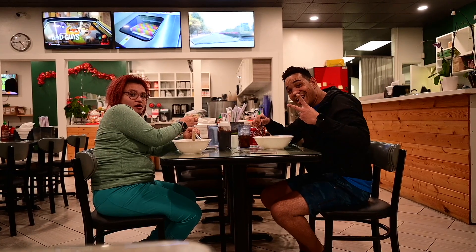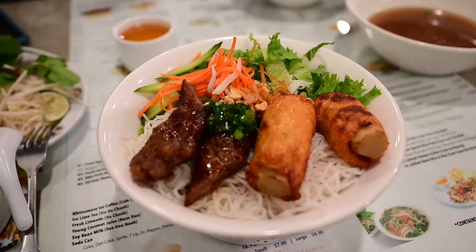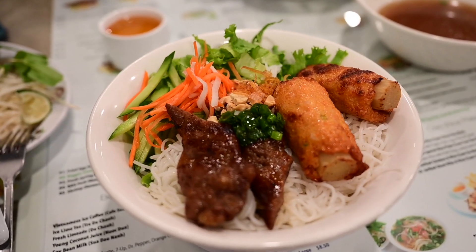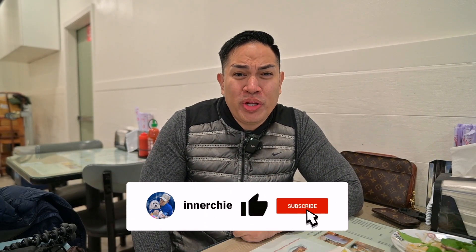Hey, what's going on? It's Chi here. Today in Seattle, it's pretty cold out, and we decided to get Pho. Not our normal place, but Chi found a new place that we never heard of. It's locally right down the street from Renton Bistro at the other restaurant. If you haven't seen that video, I'll link it at the end. Check it out.